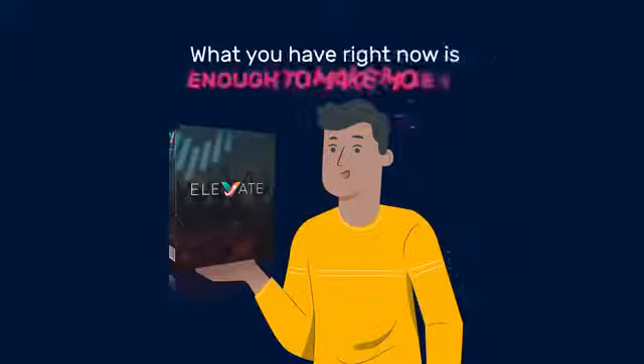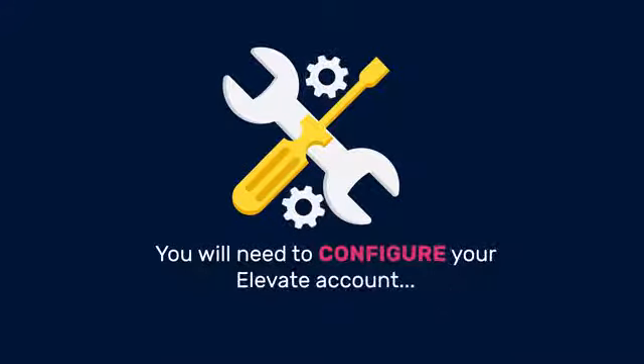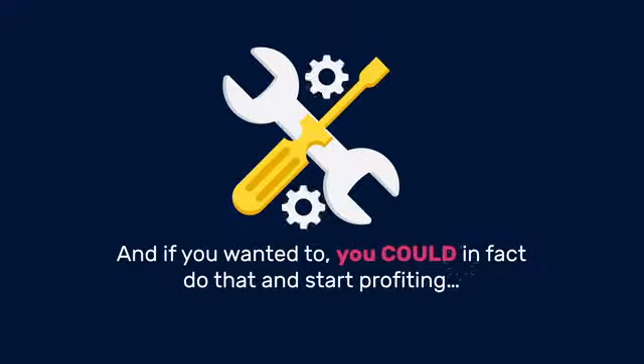Let's make one thing clear — what you have right now is enough to make money. But here's the problem: you will need to configure your Elevate account. And if you wanted to, you could, in fact, do that and start profiting. However, it can be nerve-wracking to try out something new. After all, how many products have you bought and never taken action on because you're afraid they might not work?